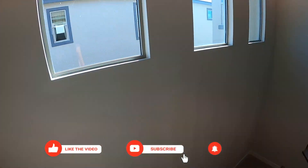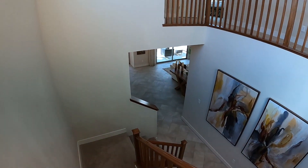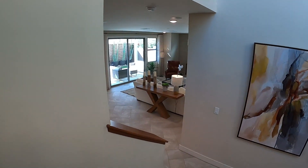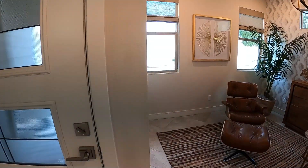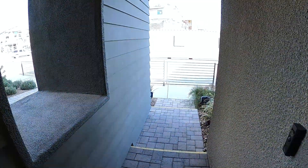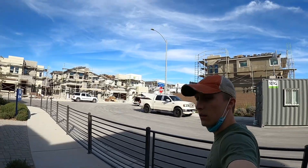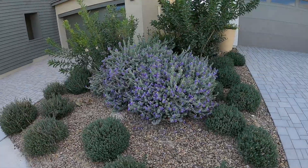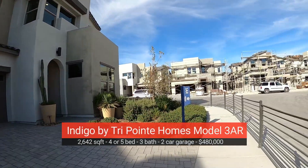This is an active construction zone, so you're probably going to get some construction noise — sorry about that. So that was 2C. Now let's go check out the last home. You can see them building over there. Landscaping's pretty gorgeous, though. Alright, so this is our final home — the final modern home here at Indigo. This is going to be 3AR.